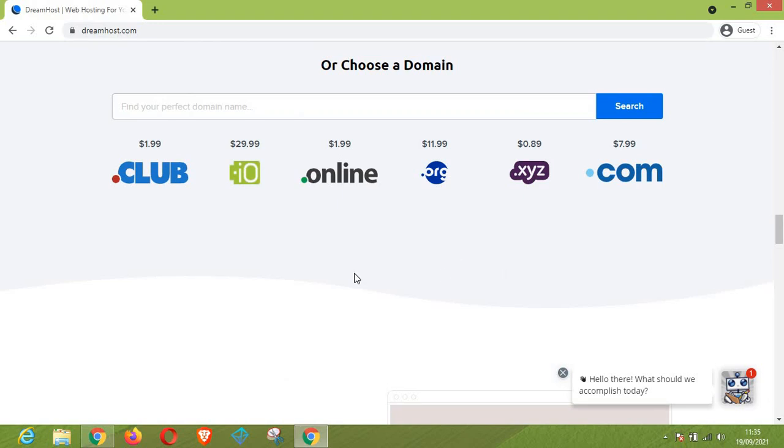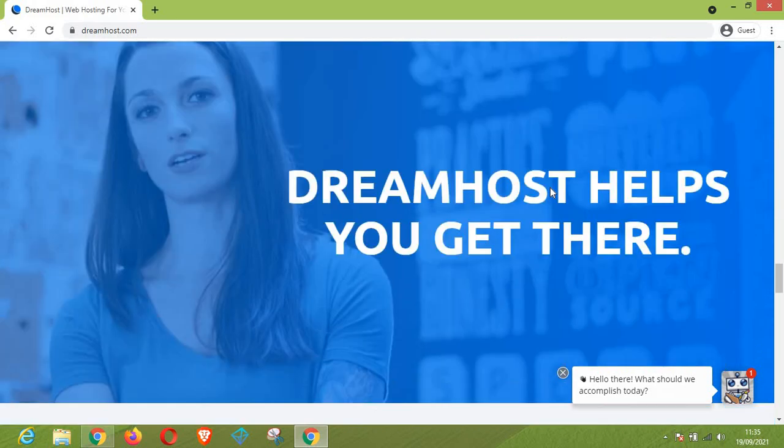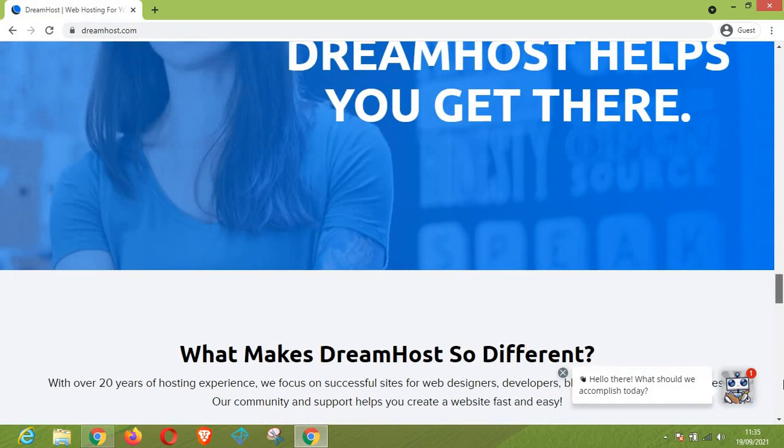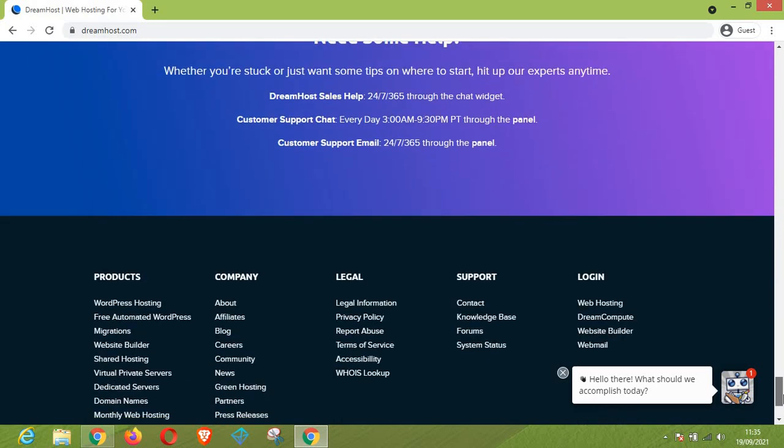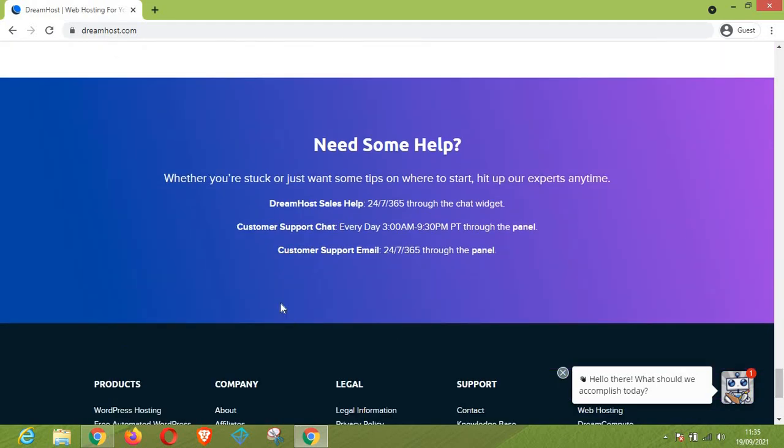If you are thinking about getting a cheap domain and don't want to go for the expensive ones, you can go for the dot-xyz extension which is just $0.89. Also, if you have any questions, you can contact DreamHost using their customer support chat or customer support email.